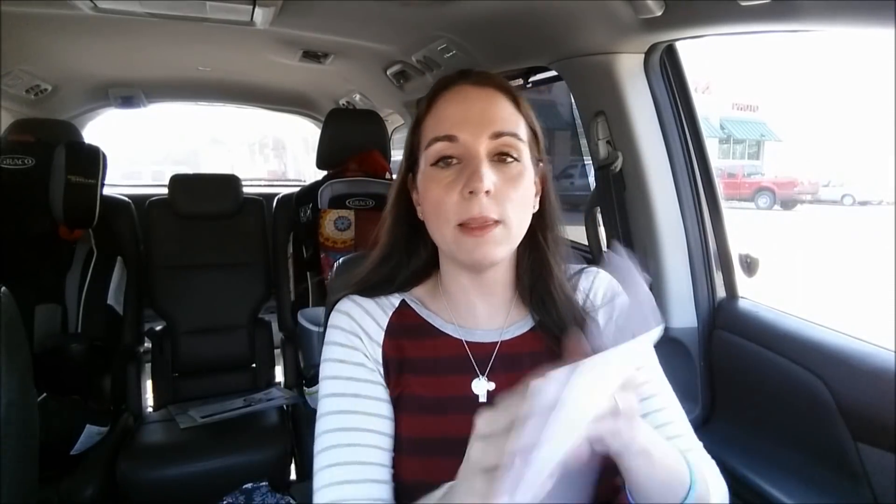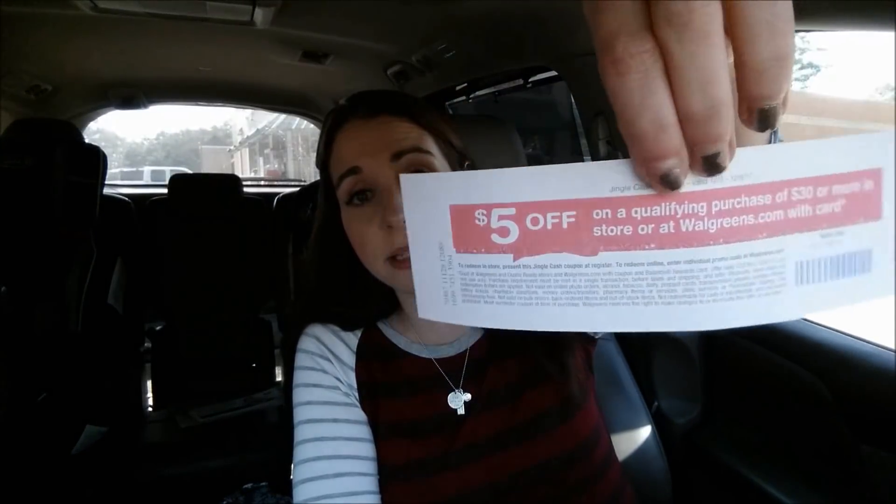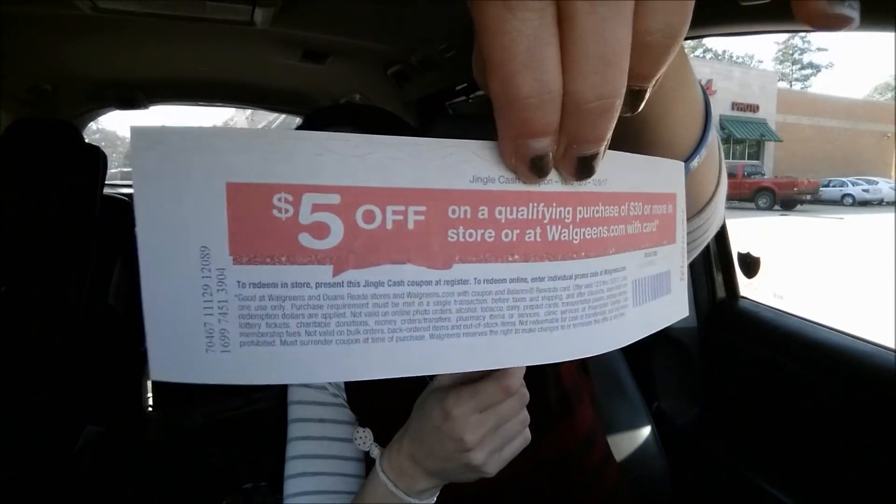I did want to mention the Jingle Cash promotion real quick. When you spend $30, you get $5; spend $50, you get $10. I spent over $30 and this Jingle Cash spit out. But you can only use it — you only get $5 off if you spend $30 on a qualifying purchase. I used points and still got the Jingle Cash. It's usable December 3rd through the 9th and I get $5 off if I spend $30. So there might be some more gifts I can buy and combine that with my points — that would be a great deal.